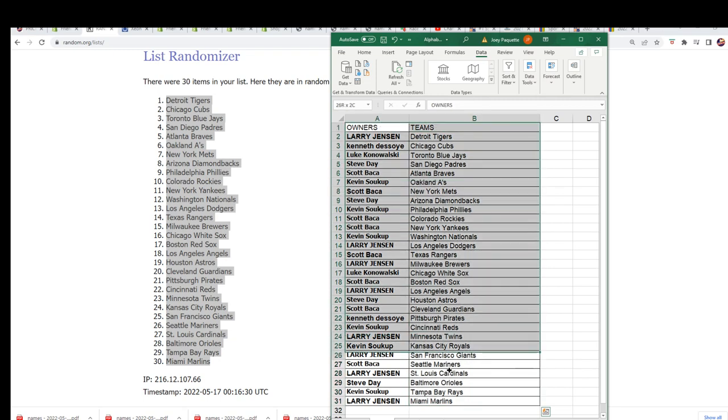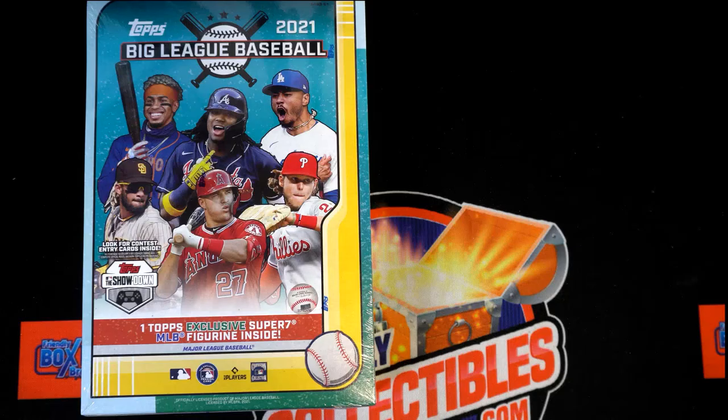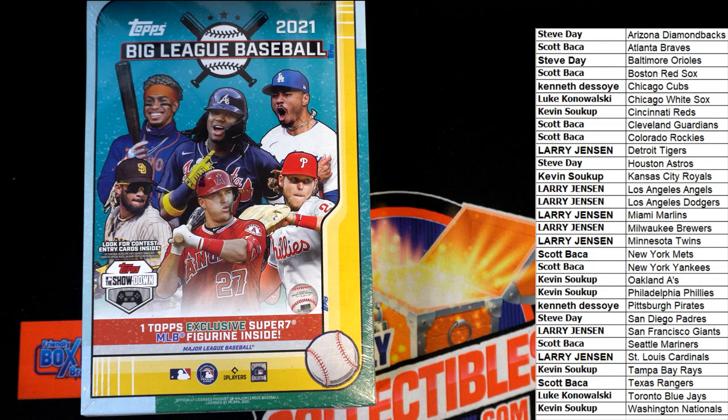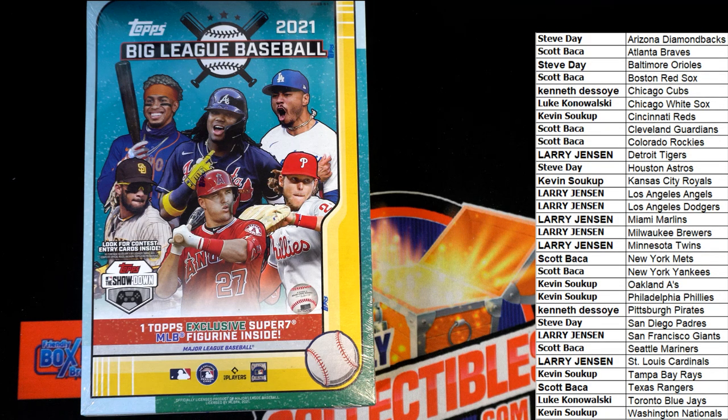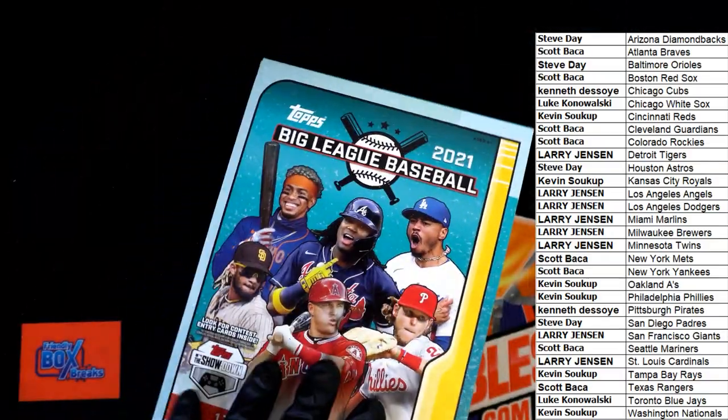So there it is. Good luck with the Rays, Kevin. Good luck with the LA Angels — Larry J got the Angels. Got that in alphabetical order by team name. Some nice rookie cards in here. Randy Rose Arena had a nice one I was looking at on eBay. Maybe we get some kind of big Tatis there for you, Mr. Steve.